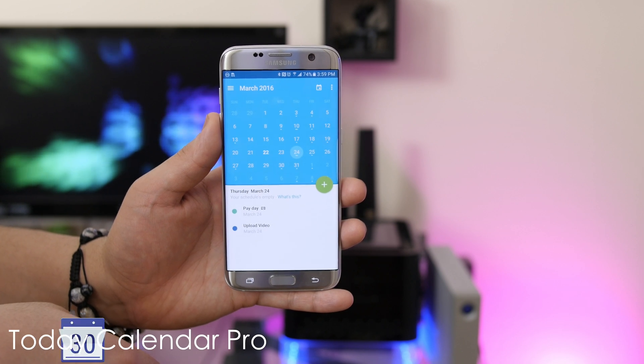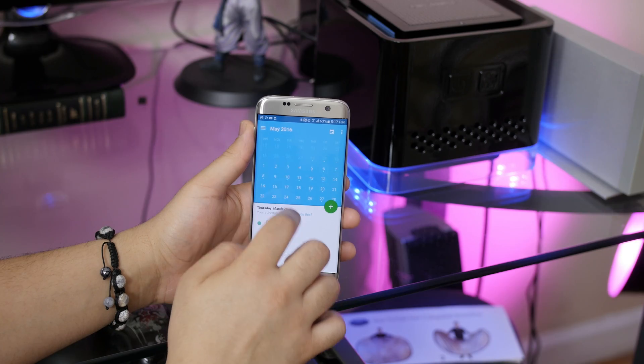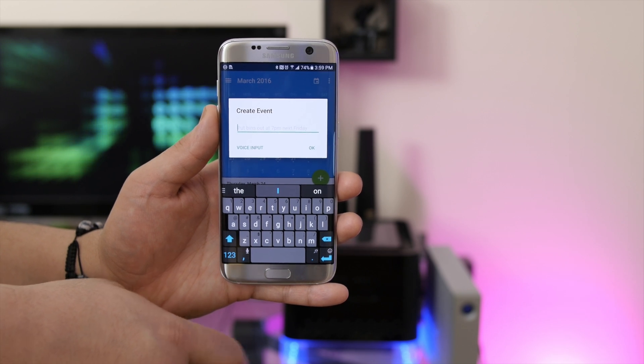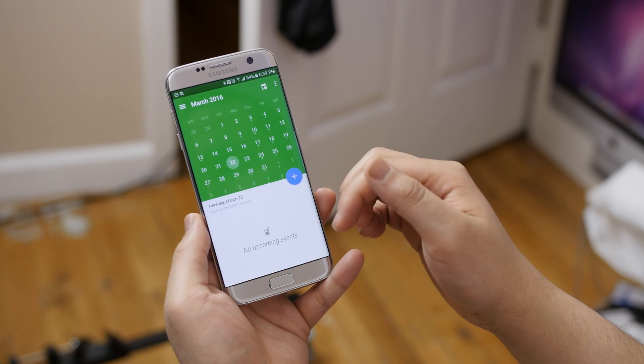Now for my calendar, I use Today Calendar Pro. It's a simple one, and it incorporates material design quite nicely. Information is easy to look at, navigation is fluid, and creating events is simple with instruction-style voice input. You can also customize the primary and secondary colors to your liking, and overall I think it's an attractive looking calendar app that just gets the job done.